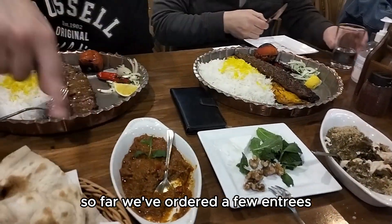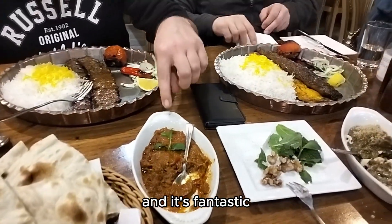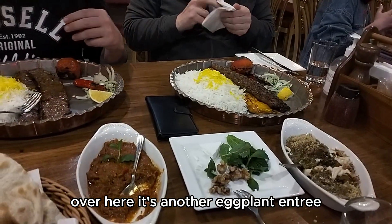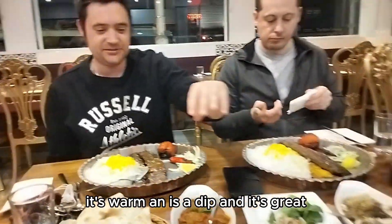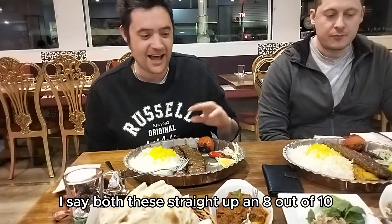We've ordered a few entrees. This one here is smoky eggplant, and it's fantastic. Over here is another eggplant entree which has got pine nuts and some sort of cream. It's a warm dish, and it's great. I'd say both of these are straight up an 8 out of 10.